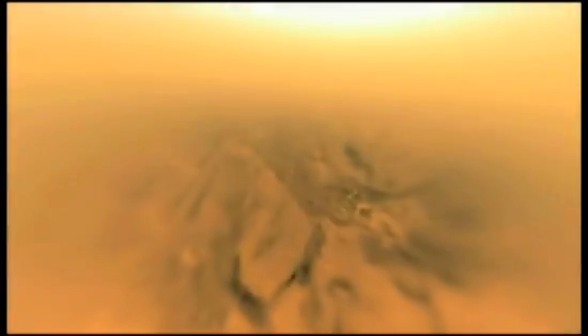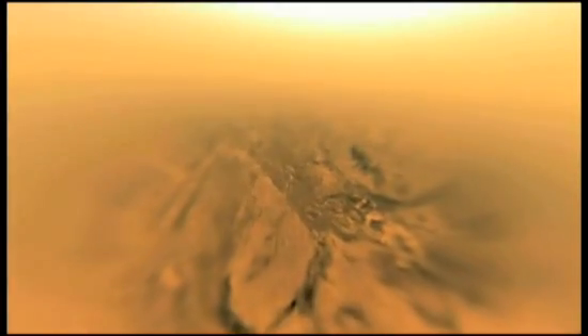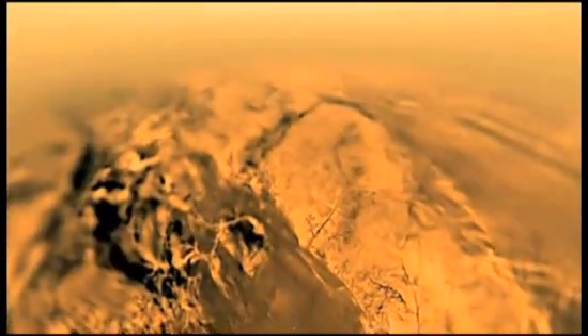Larger in size, in fact, than the planet Mercury, and massive enough to hold an atmosphere. Unexpected winds buffeted Huygens' parachute, but the probe was able to snatch a wealth of revealing information from the air.